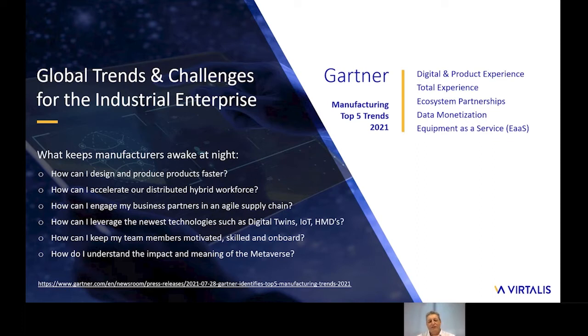The typical questions that keep manufacturers awake at night include: how do I get my product to market faster and accelerate the distributed hybrid workforce? How can I fully engage with my supply chain to deliver agile processes? How can I leverage Industry 4.0 technologies such as digital twins and IoT networks? How can I keep my distributed workforce engaged and their skill sets up to date? And how can I understand and realize the benefits of emerging technologies such as the metaverse so I don't fall behind?